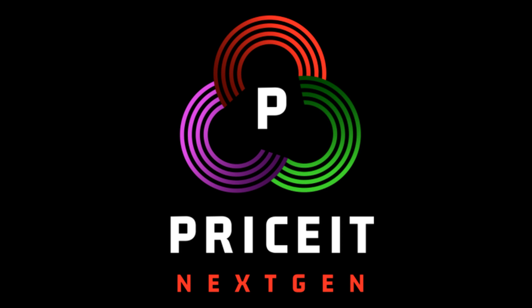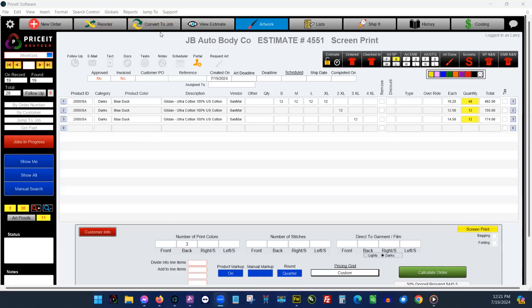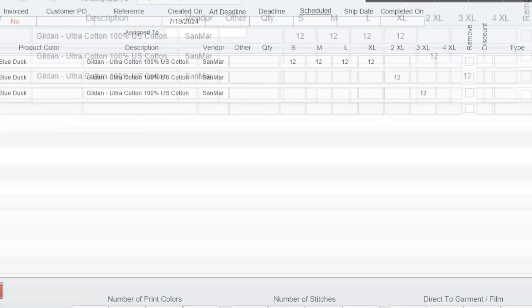PriceIt next-gen shop management software was developed with your shop in mind. The improved user interface makes navigating next-gen easier than ever.